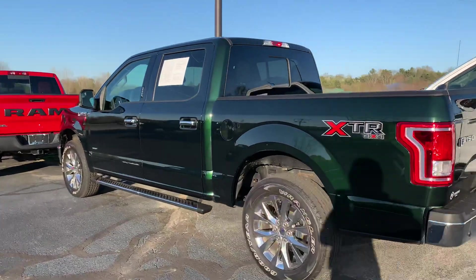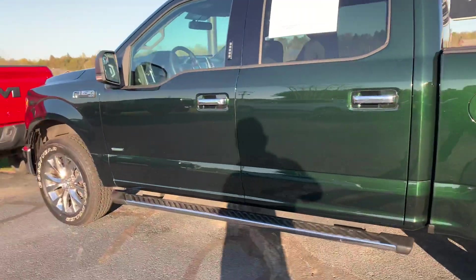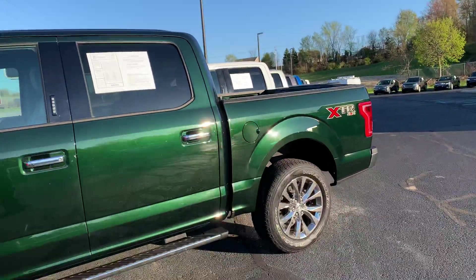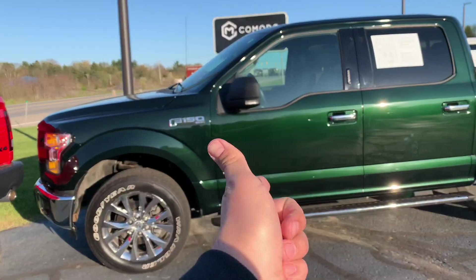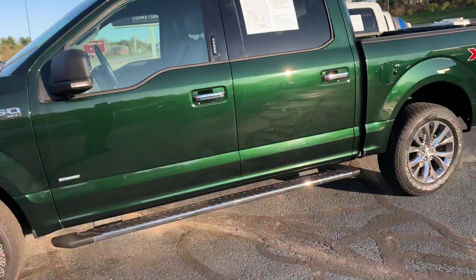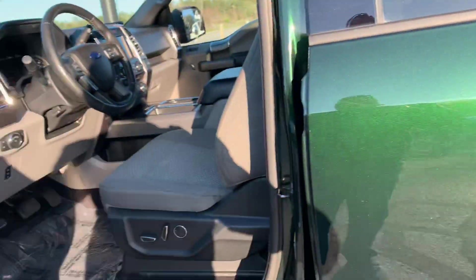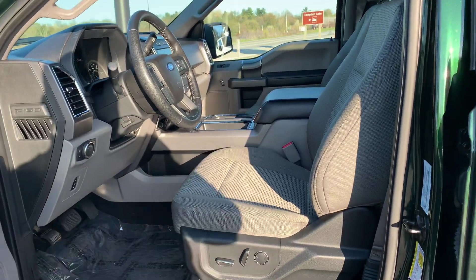Ladies and gentlemen, I bring you the stunning dark green F-150 XLT with the XTR chrome package — and this thing is a stunner. We've got 20-inch chromes, brand new brakes, two sets of keys, remote start, center console, heated seats, pass-through rear window, all-weather Ford rubber floor mats, and dual power seats.